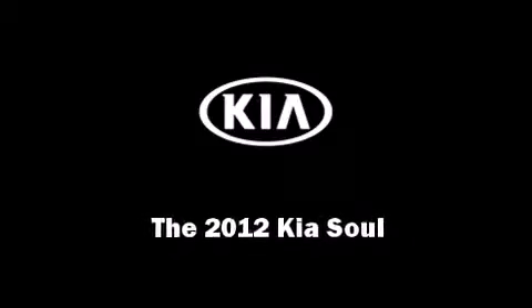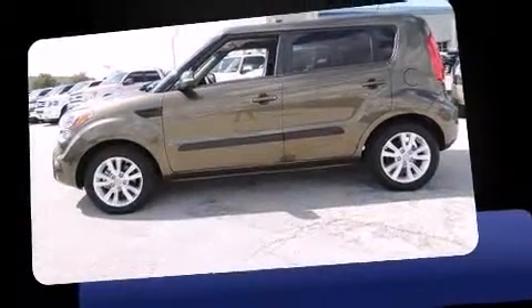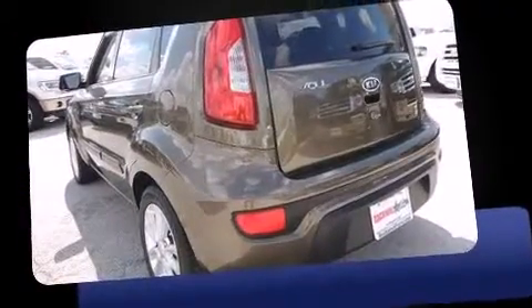Discerning drivers will appreciate the 2012 Kia Soul. With less than 30,000 miles on the odometer, this vehicle proves competitive in its price class based on its condition and value.